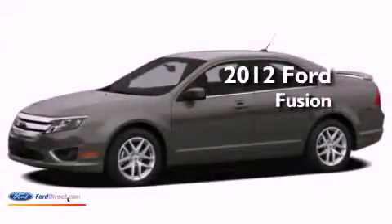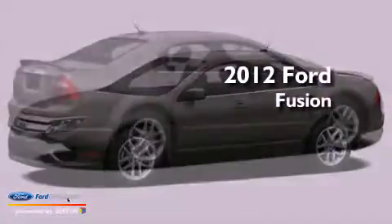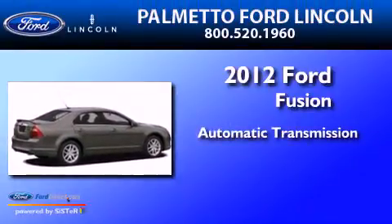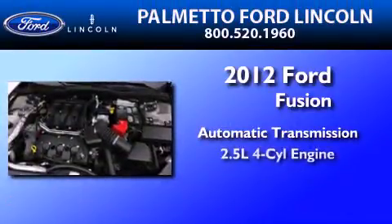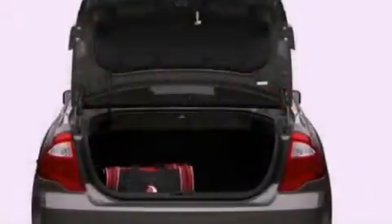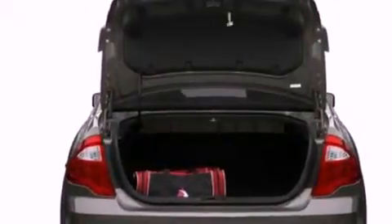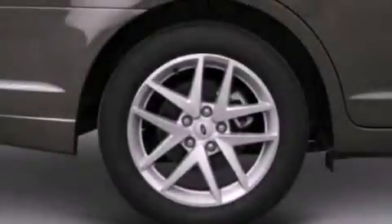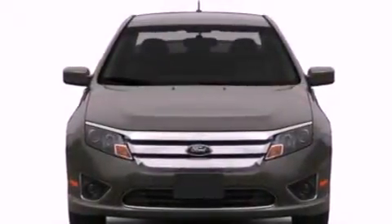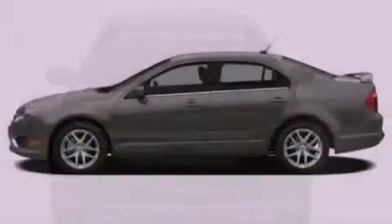This is a brand new 2012 Ford Fusion. This four-door sedan has an automatic transmission and an inline four-cylinder engine. Its top features include a double wishbone independent front suspension, traction control and stability control systems, 100% commercial-free Sirius satellite radio, aluminum wheels, and a tire pressure monitoring system.